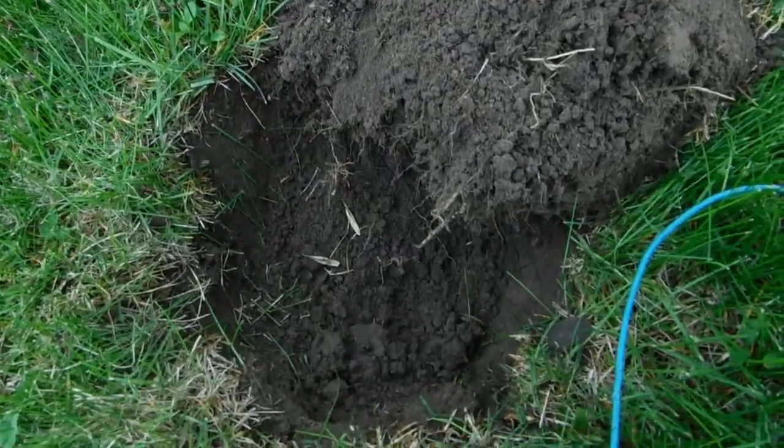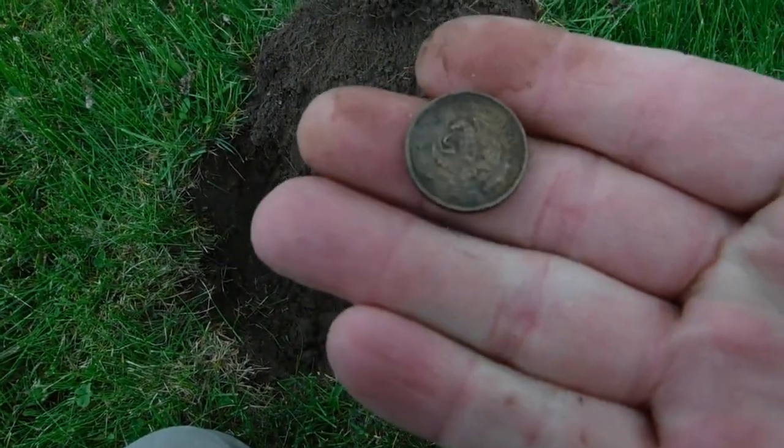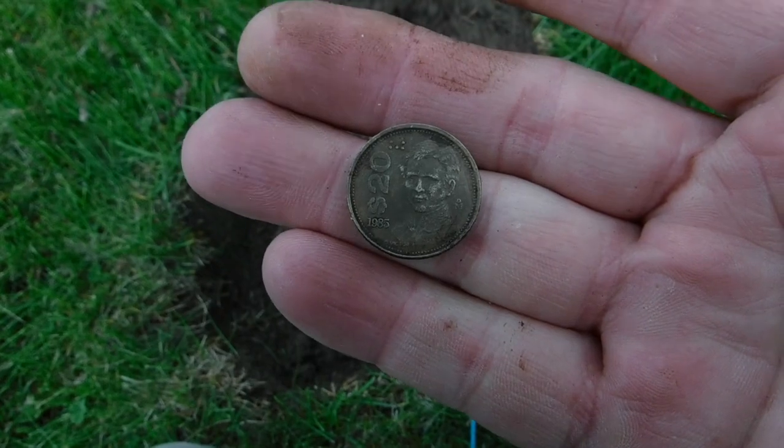And that hole there — 20 pesos, 1985. Found here in Lander, Wyoming. It's interesting. Cool, on to the next.